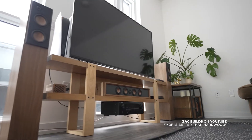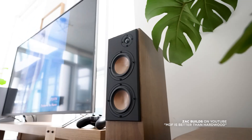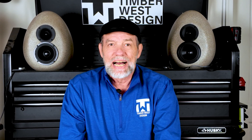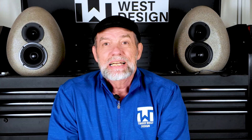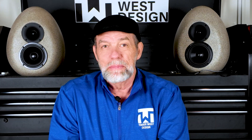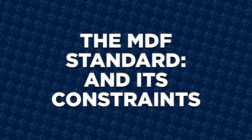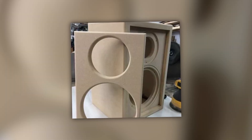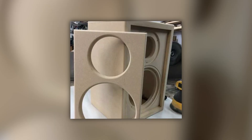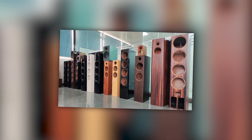Every material resonates. The real question is how much and where. This is one of the most overlooked limitations in speaker design. A high-end speaker isn't just using expensive materials to look fancy — it's using materials chosen to minimize this problem. Most speakers are made from MDF, including many excellent ones. MDF is practical, consistent, easy to machine, and affordable at scale. That's why it's used everywhere and why many great speakers are made from it.